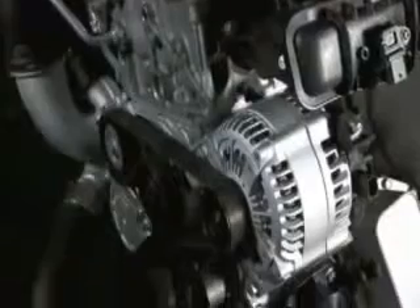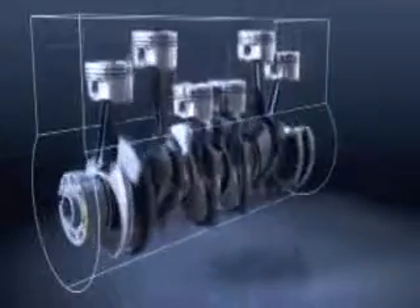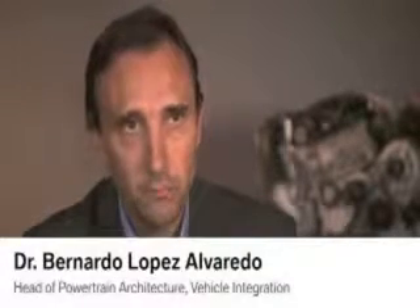Like all BMW TwinPower Turbo engines, the new engine features the variable valve control system BMW Valvetronic. It also has state-of-the-art fuel injection technology and the DNA of the six-cylinder's running characteristics. Specific to the three-cylinder engine, however, is that it shares a lot of features with a six-cylinder engine — in terms of vibrations, acoustics, the sound it produces, and the response it delivers, it's very similar to a six-cylinder engine.